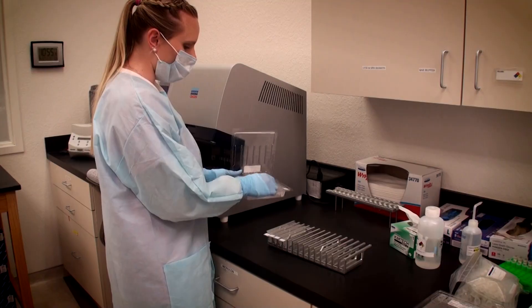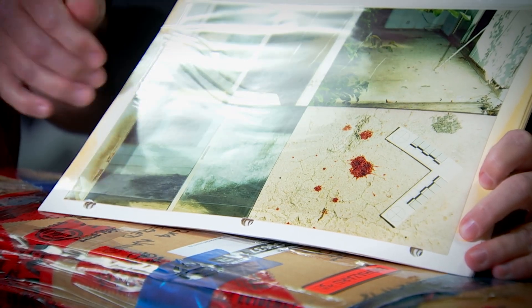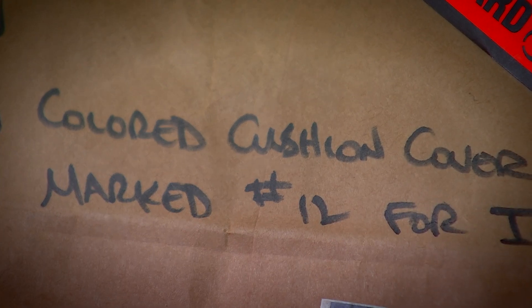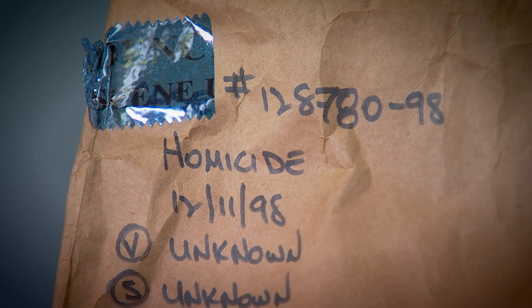Each piece important to those who work the cases and the families of the victims. Back to that 1998 murder in Collier County — will a DNA match provide a crucial lead? Detective Williams has worked the case for years. It's given them tools to draw in and narrow in on people that previously may have gone unnoticed.